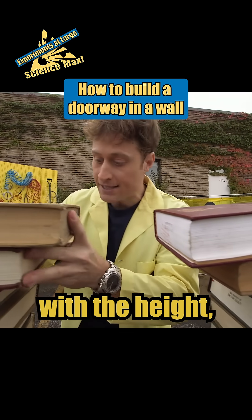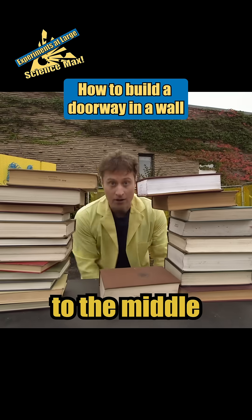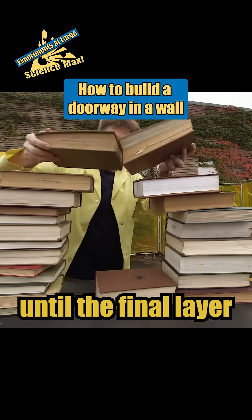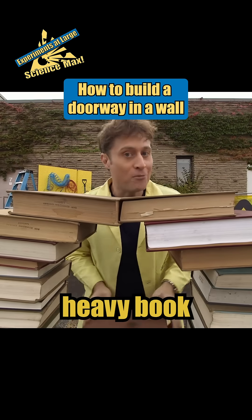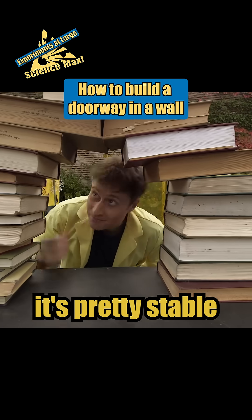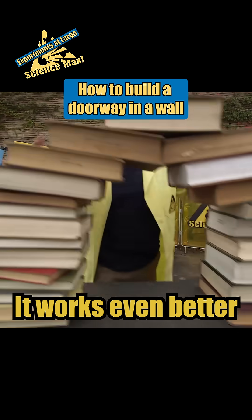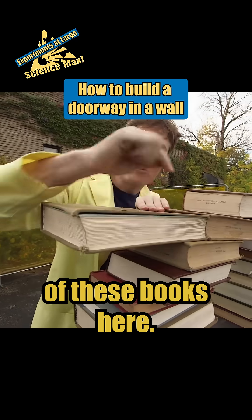Just go up until you're happy with the height, and then stack each next layer a little closer to the middle until the final layer touches — just like this. Then you take a big heavy book and drop it right on top, and it's pretty stable. You've just made a doorway. It works even better if it's part of a wall, because you want extra weight on the outside of these books here.